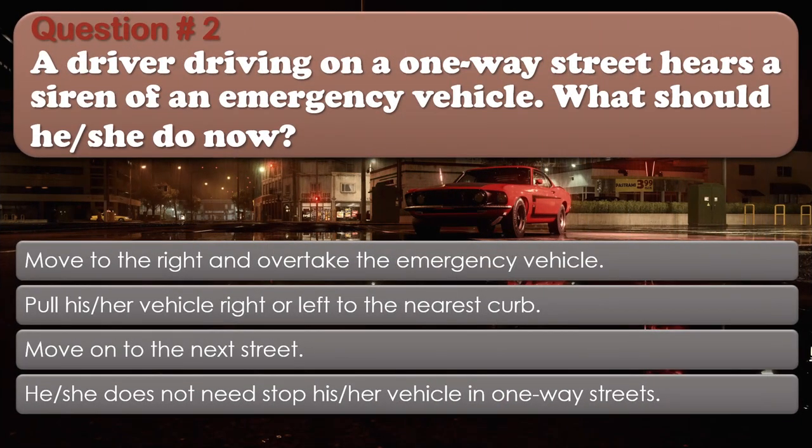Question number 2: A driver driving on a one-way street hears a siren of an emergency vehicle. What should he or she do? Options: Move to the right and overtake the emergency vehicle; Pull his or her vehicle right or left to the nearest curb; Move on to the next street; He or she does not need to stop in one-way streets. The correct answer is Pull his or her vehicle right or left to the nearest curb.